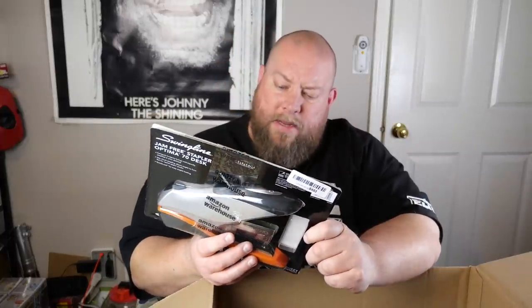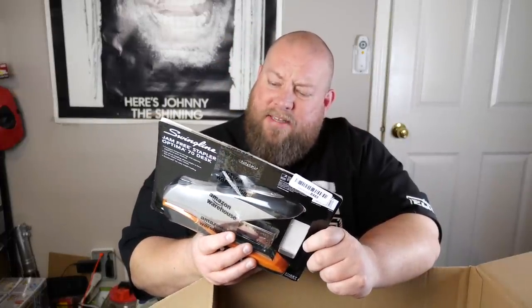Here's a high-speed cord — like $10 on that. Swingline jam-free stapler.